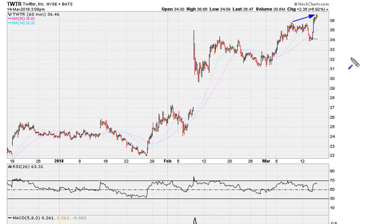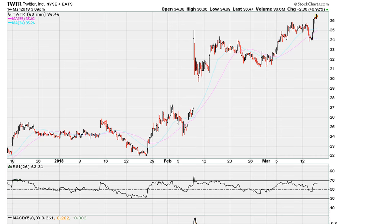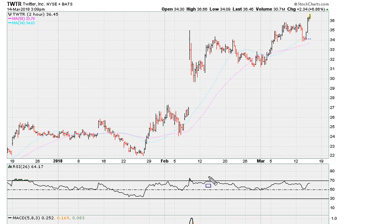More importantly, if we take a look at the hourly, we can see that we have improvement in prices right now but declining technicals — signs of negative divergence. This is where you'd want to be careful, because the stock has had a nice run and we are starting to see negative divergence on the hourly. Keep in mind the RSI setting here is 26 on the hourly.